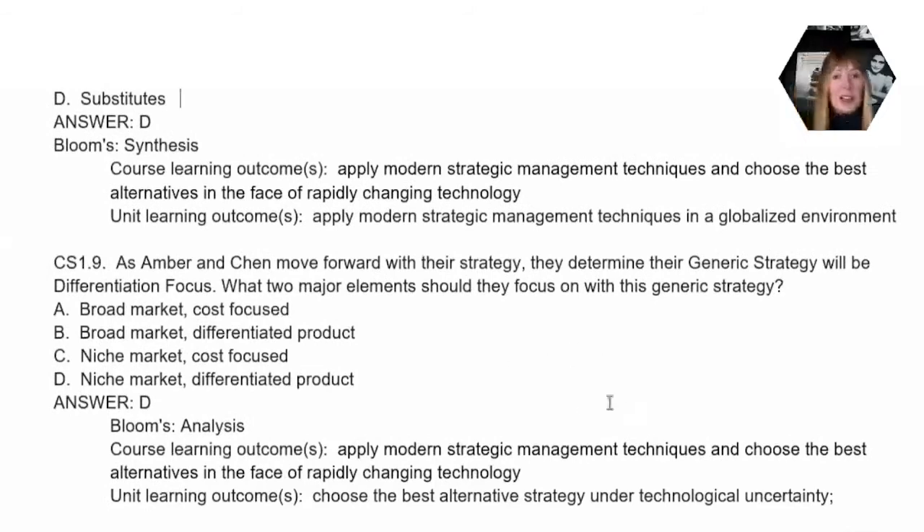Question nine is focused on the generic strategies — specifically differentiation focus. When a company decides to choose this type of strategy, there are two elements to consider: the fact that the market is niche, so it's a fairly small market, and they're also going to focus on a differentiated product — trying to make their product appear really different from their competitors, at least in the eyes of the customer.